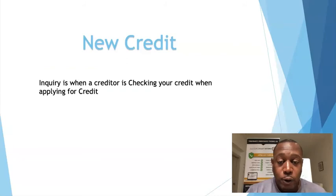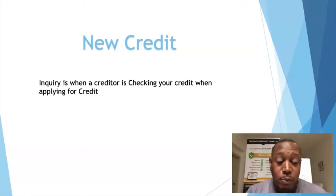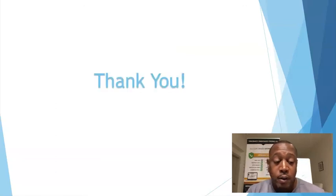New credit — what the modules call it — is really about inquiries. Once you get up to nine inquiries, they stop funding you. Keep your inquiries as low as possible so you have as many chances as possible. Some banks pull from one bureau, some pull from two, so be careful. Once you hit eight or nine inquiries, it's over — you might as well quit trying to get funded.